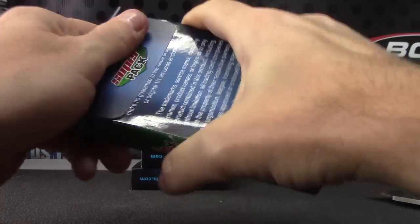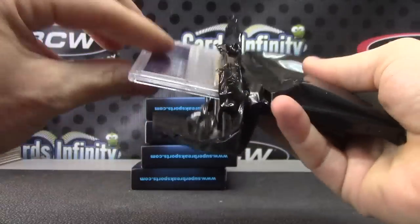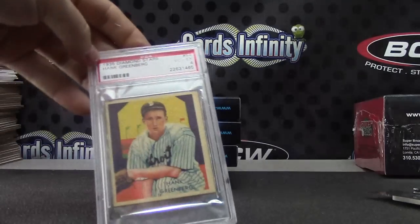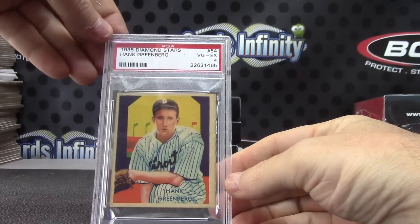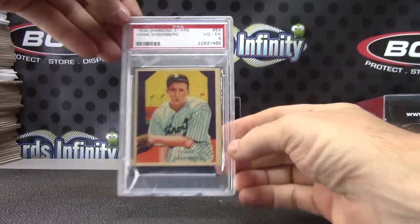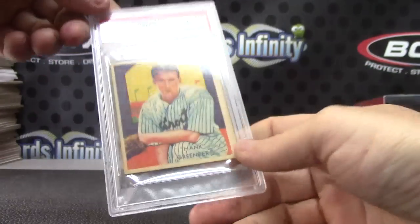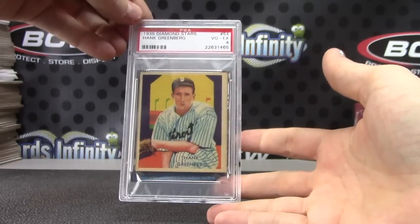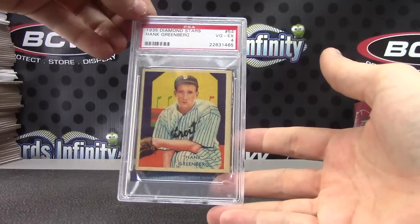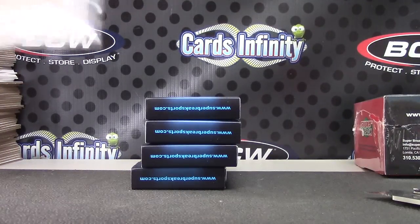Pack number two. Rookies and phenoms — so far we got a rookie now phenom. Hink Green Bird, 1935 Diamond Stars, vintage — that's a very good, excellent for PSA. Diamond Stars, 1935. My grandmother was five years old. Let me put that in a bag. That'll be number two.